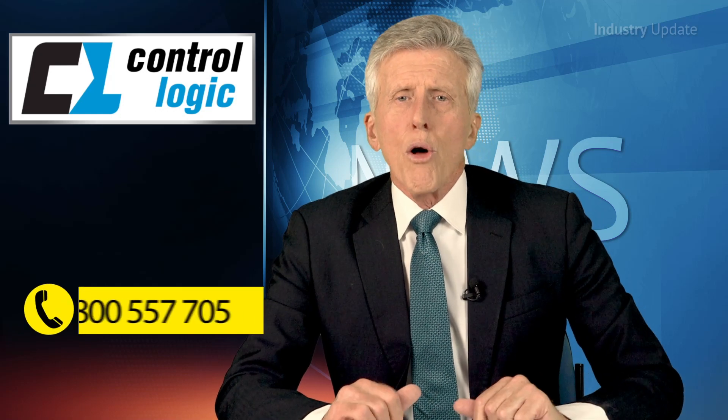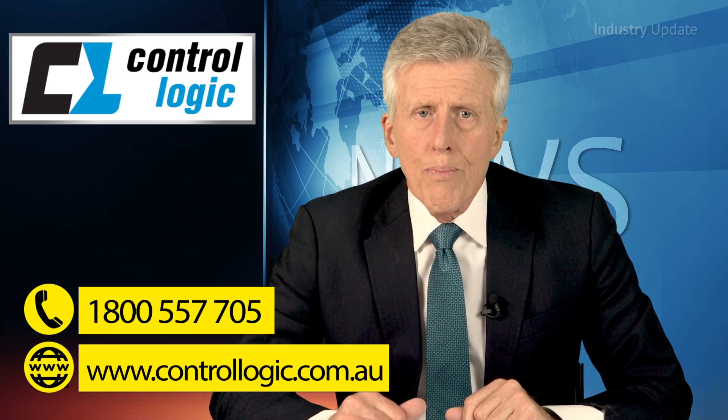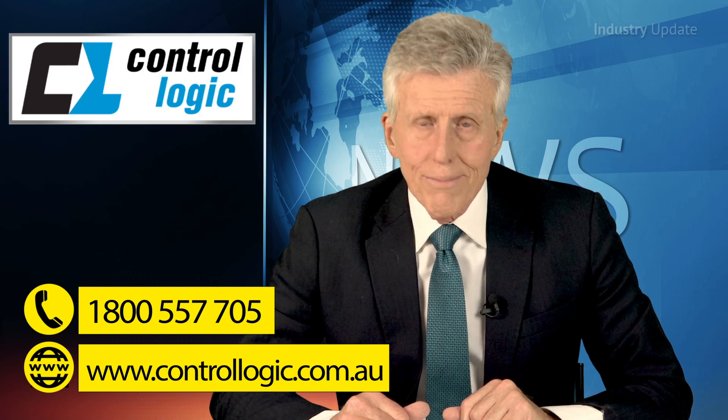For more information, visit Controllogic on their website, Controllogic.com.au. And do that now. Thanks for watching.